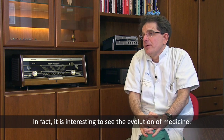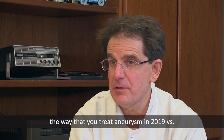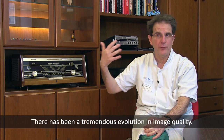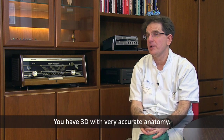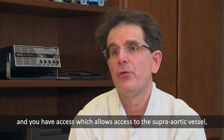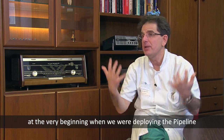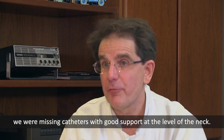This is the evolution of medicine. The way you treat aneurysms in 2019 versus 20 years ago is much easier and much better. You have a tremendous evolution in image quality, with 3D imaging providing very accurate anatomy. You have improved access to the supra-aortic vessels, which are very stable. At the very beginning, when we were deploying the pipeline, we were missing catheters with good support at the level of the neck.